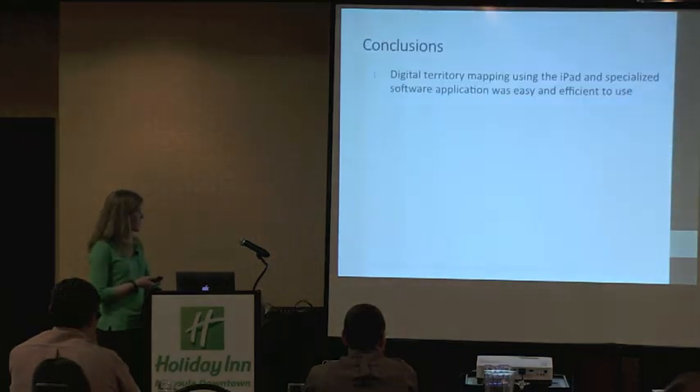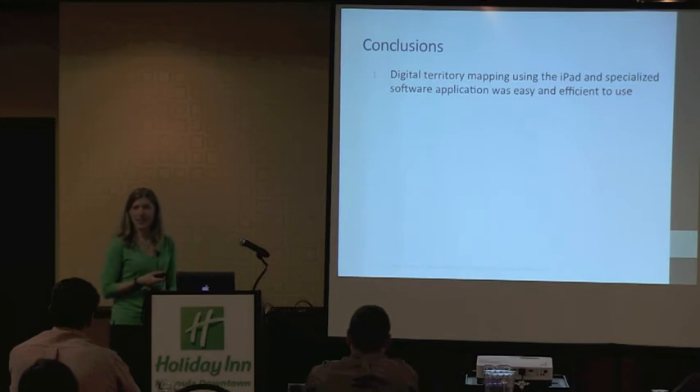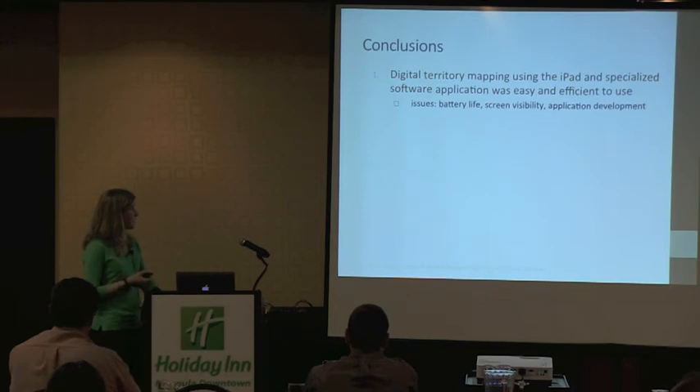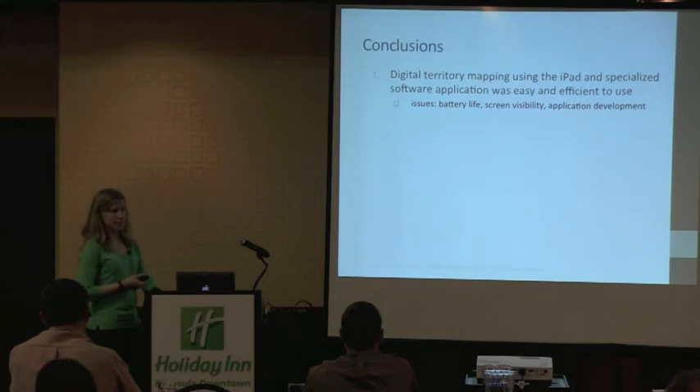In conclusion, the digital territory mapping using the iPad and specialized application was easy and efficient to use once the app is developed — though the process of developing the app was long and challenging. There were some issues: battery life with the iPad drains quickly when the GPS is running, so you have to think carefully about battery life for a full day in the field. Screen visibility is also a challenge since iPads are not designed for field use and don't perform well under direct sunlight.